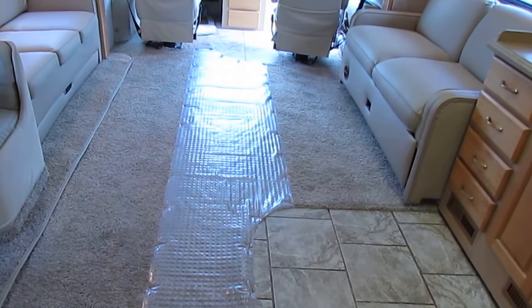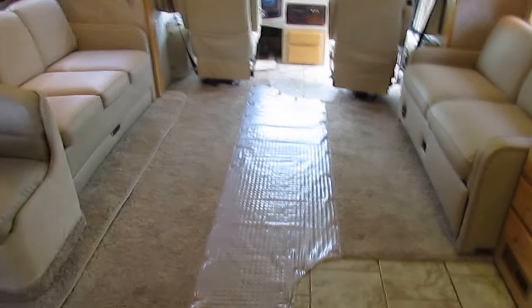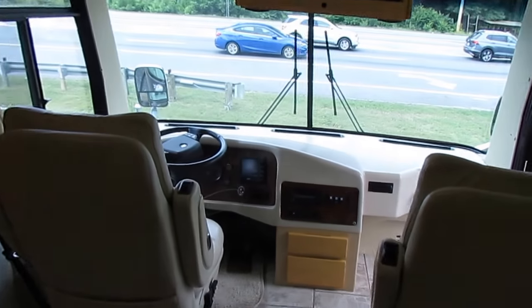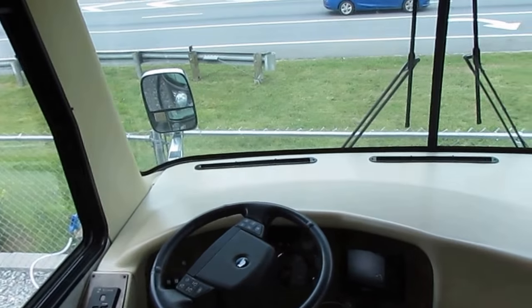We did put carpet runner on the floor like we do all of our front-line pieces to protect the carpet from getting tracked up, because we have a bunch of people every day that come in and look at RVs. We can remove that carpet runner — it's completely up to you. I actually recommend keeping it down even after you buy it. Anyway, folks, give us a call: 706-965-7929.